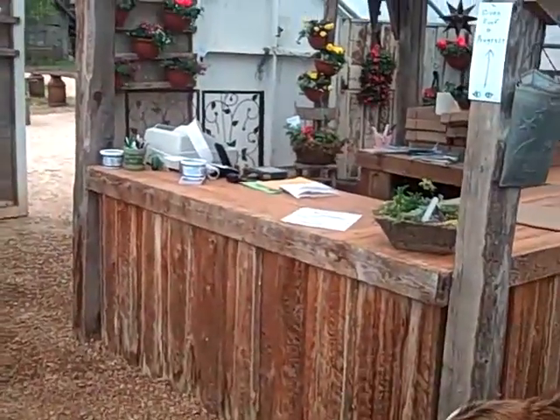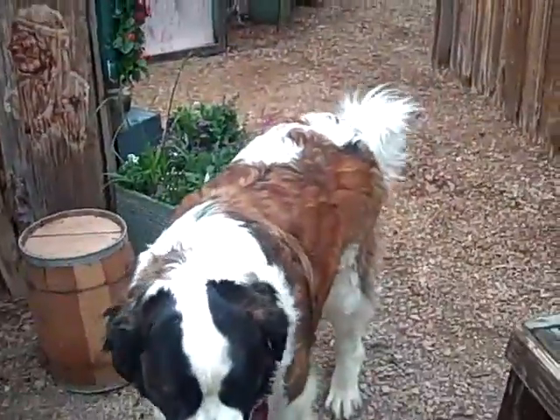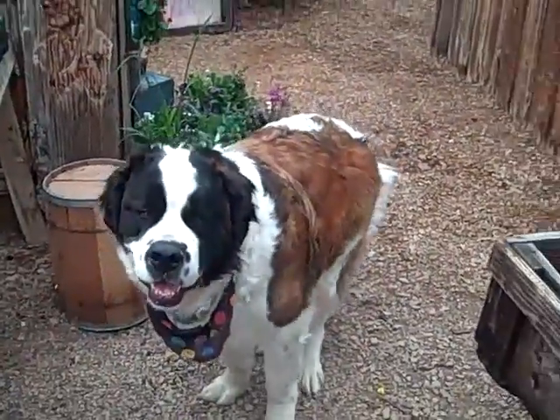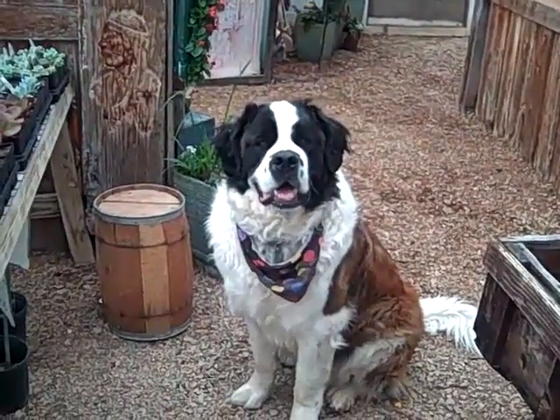And of course there's Rupert again. Rupert — thatta boy. Here's Rupert, the yard mascot, up there.